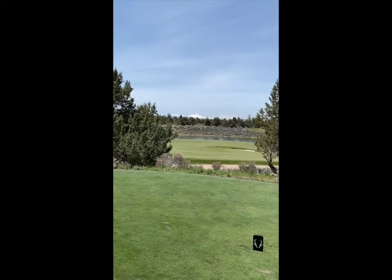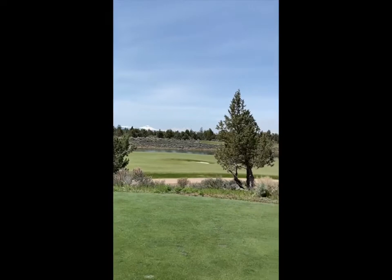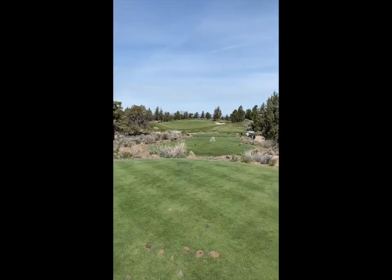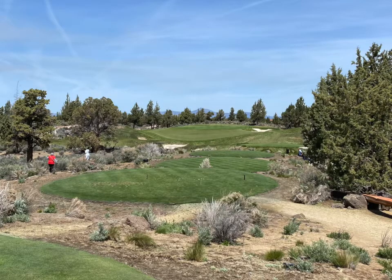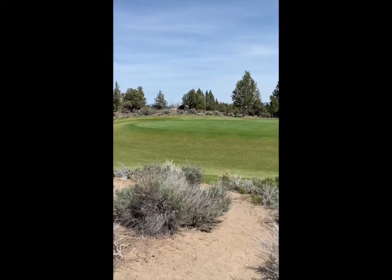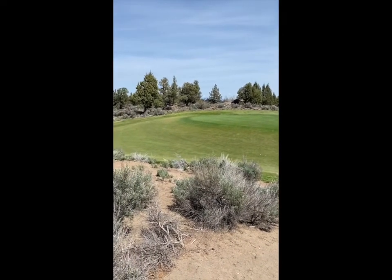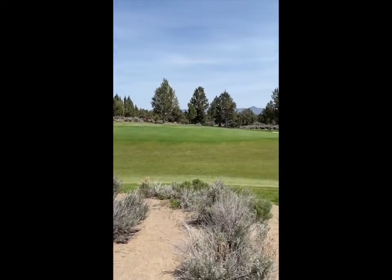Beautiful view of the Three Sisters standing on the tee on the seventh hole of the Nicholas Course at Pronghorn. It is a par three. Anything that misses the green on the left side or on the edge will roll all the way down.